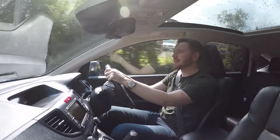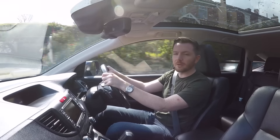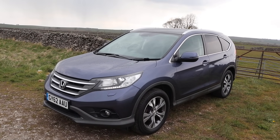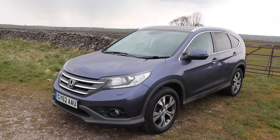All right, guys, how's it going? Welcome back. Today I'm in the car that I would buy if I wasn't into cars. It's this 2013 Honda CR-V. It's certainly all the car anyone could possibly need. It's spacious, safe, practical, and very nicely turned out.